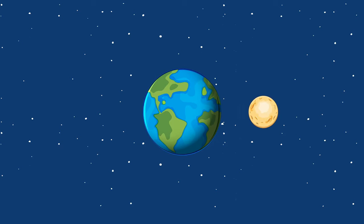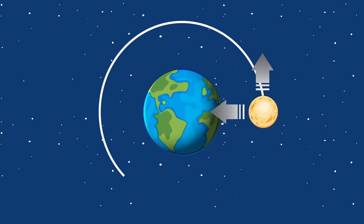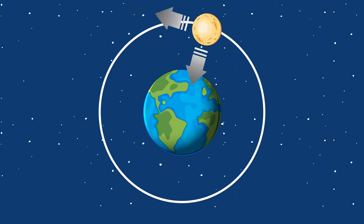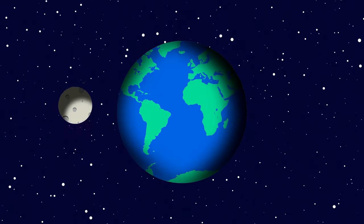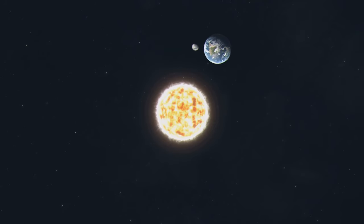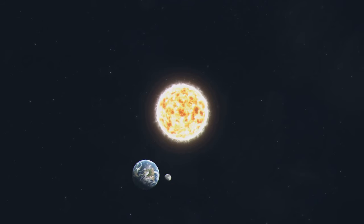Now you might be thinking, wait a minute, shouldn't gravity be pulling the Moon closer to us, not pushing it away? It's a valid point, and one that underscores just how intriguing this phenomenon really is. You see, the Moon isn't trying to make a break for it. There's no cosmic conspiracy at play. It's simply a natural outcome of the gravitational dance that the Earth and Moon have been performing for billions of years.